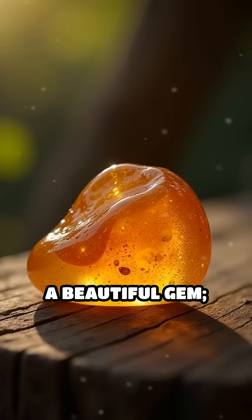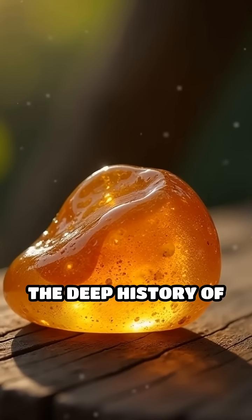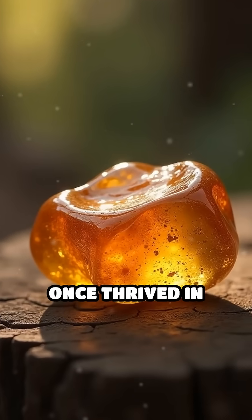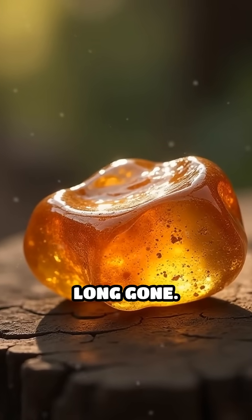Amber is more than a beautiful gem. It is a window into the deep history of our planet, reminding us of the life forms that once thrived in diverse ecosystems long gone.